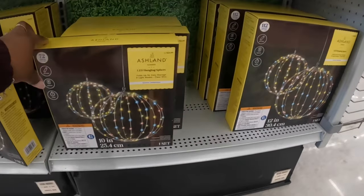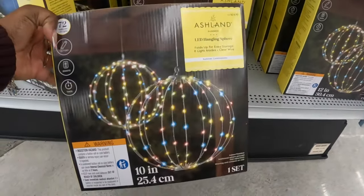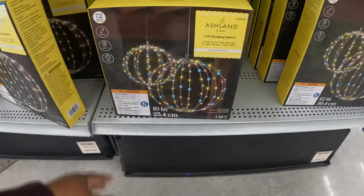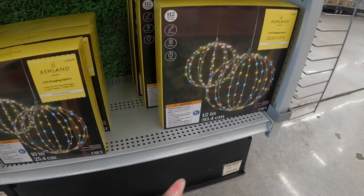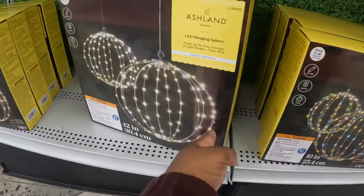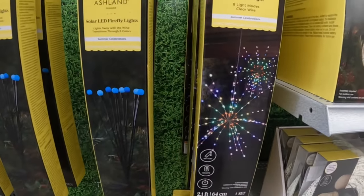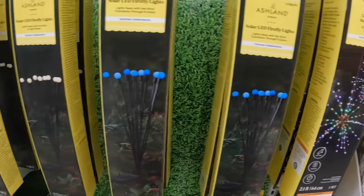My grandmother used to have these lights that she made out of cups — I think she made them out of cups or somebody made them for her — but this reminds me of that. $25 — we used to have them for Christmas. 112 LED — that's $30. This one is $25, $30 and $25, $20. Yeah, LED hanging starburst light, solar LED firefly lights.